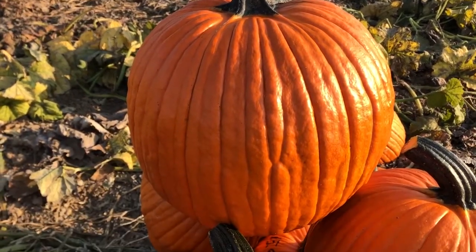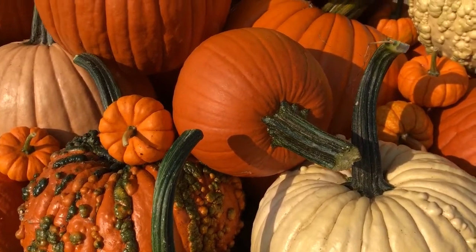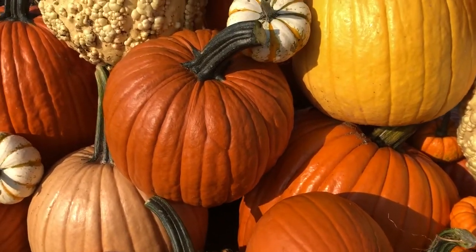They might have a dent on the side or might have a little nick here or there, but whatever they find out there, they will find what they think is the perfect pumpkin and want to take that home with them. So sizing's a big thing.